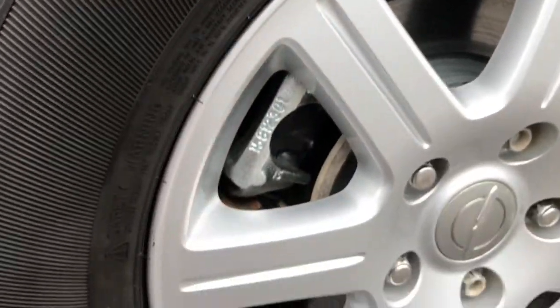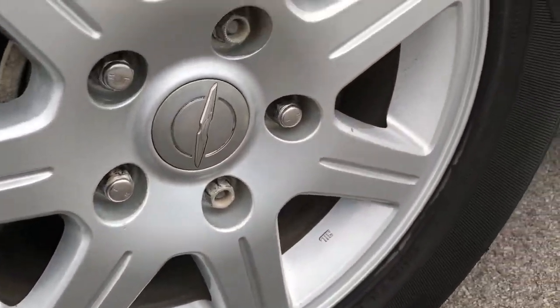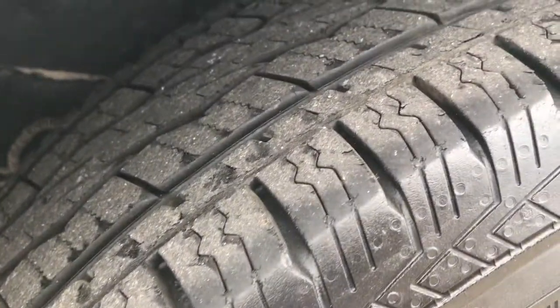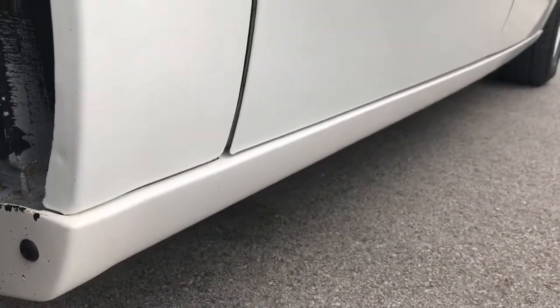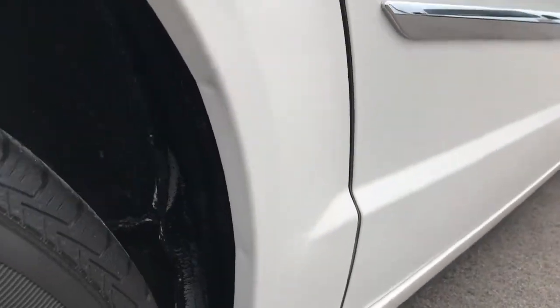This back rim is in excellent condition as well — no scuffs or scrapes. And the back tires have just as much tread as the front tires. Problem areas on these vans are always these lower rocker panels right here, and I don't see any corrosion of any sort right there, so that's definitely a good sign.